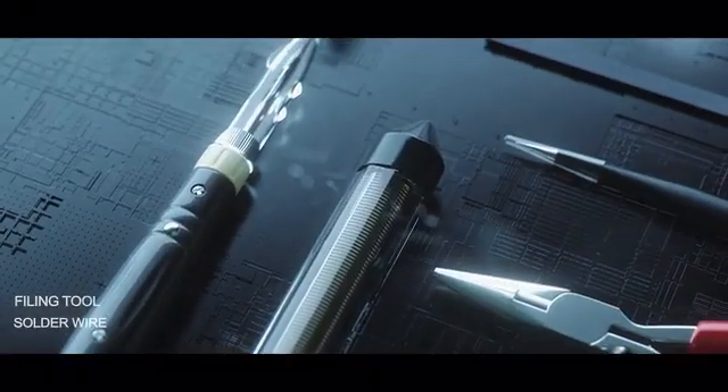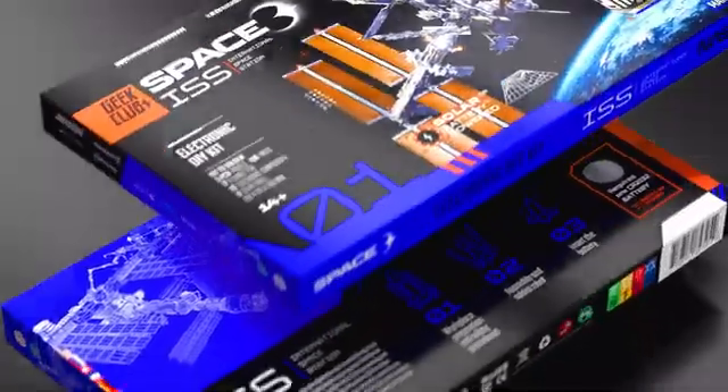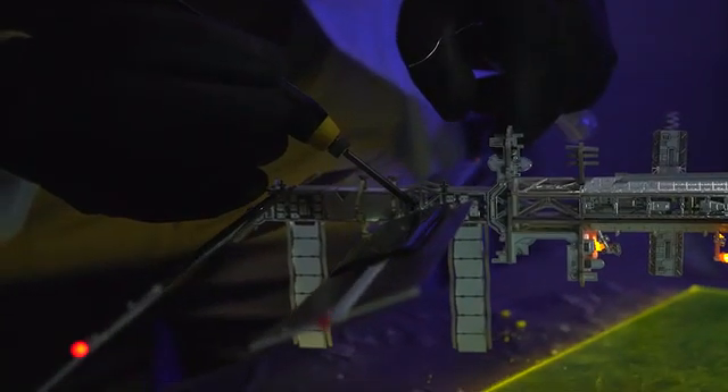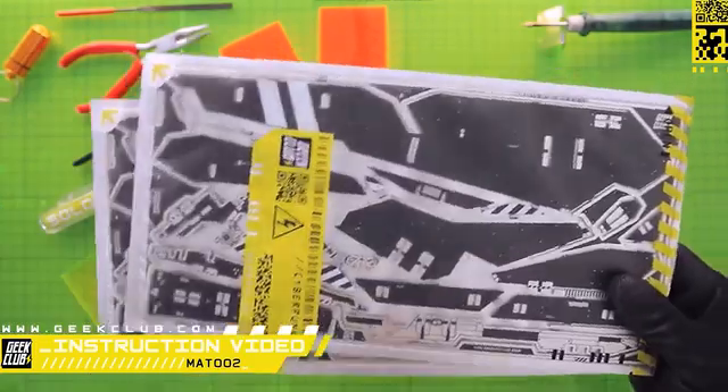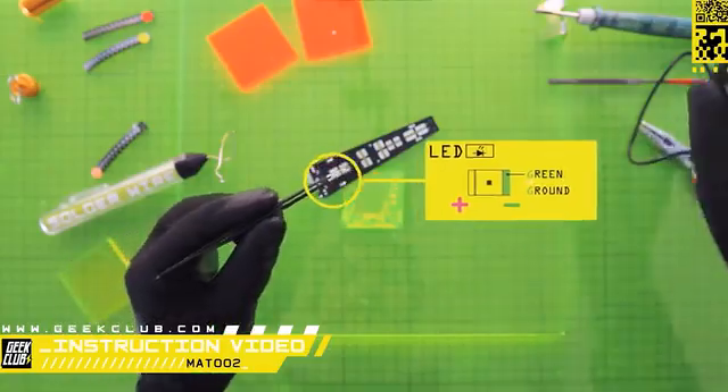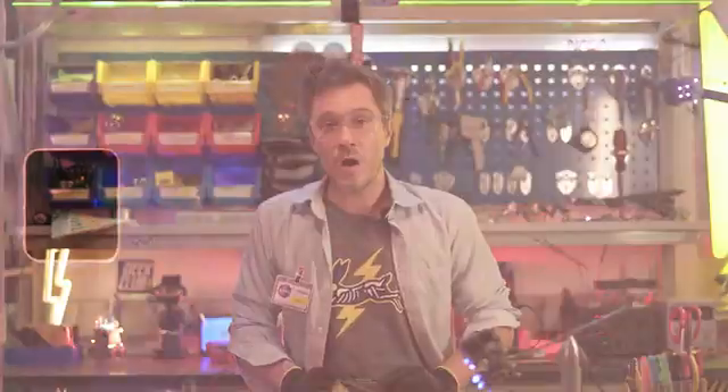We have five complete sets with tools. You can also buy our models separately without tools. The kits contain different electronic components and parts, and most importantly, we provide Lego-style step-by-step instructions. You will also have access to video instructions. As a reward, we provide a very special price and unique stretch goals that are exclusively on Kickstarter.